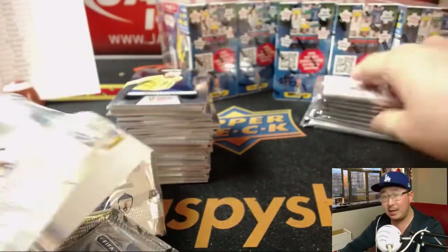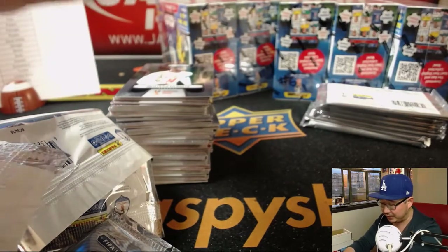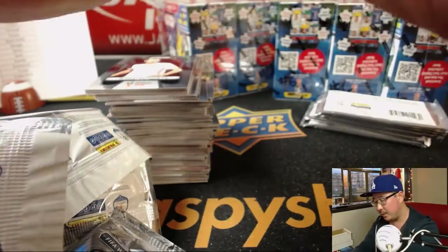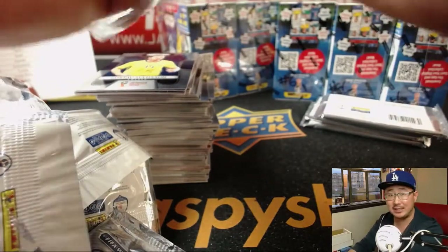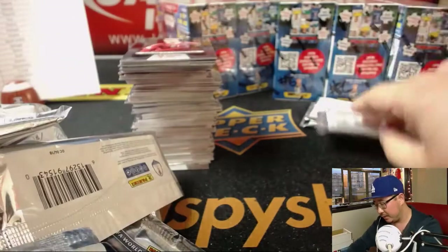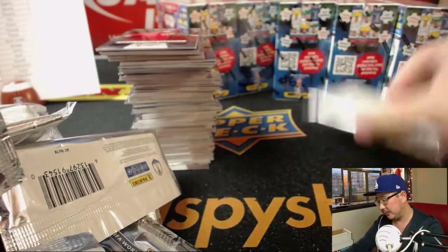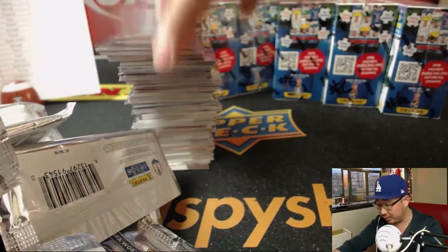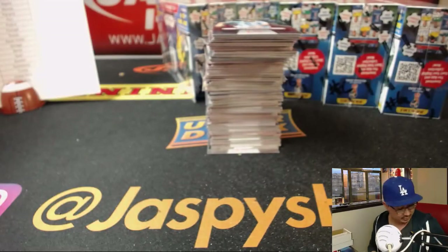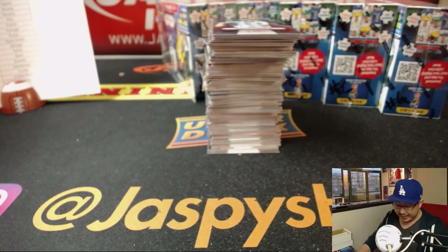Coming up after this will be Panini Luminance American Football. We're doing this kind of football right now and then American Football after this. We do have one box breaks of Immaculate Football, and we've got Basketball — Essentials, Chronicles, and Spectra Basketball on the site. So a lot of fun stuff at jazzbeeshobbyland.com. By the time we do the next two breaks, we'll probably have about another hour and a half to two hours to break some other stuff. So get your spots going.